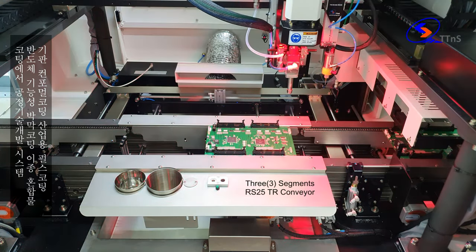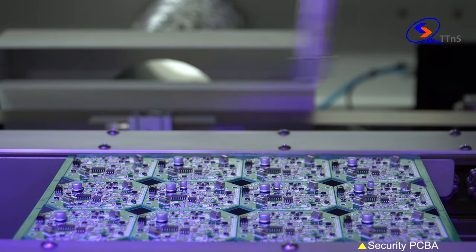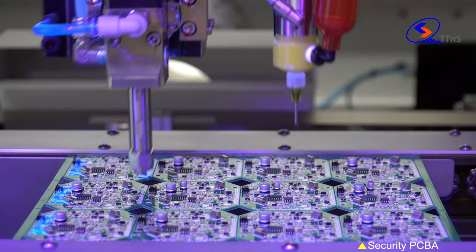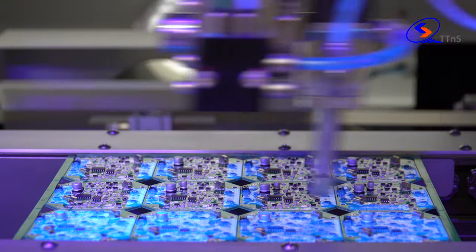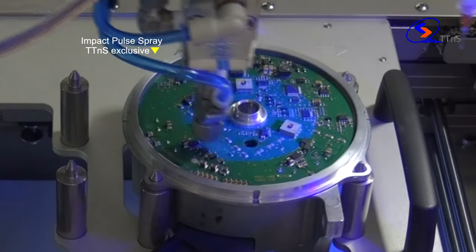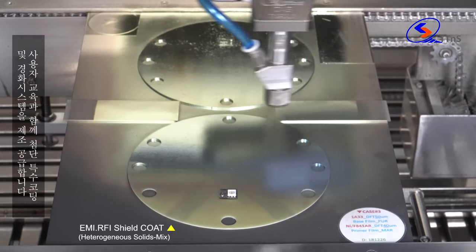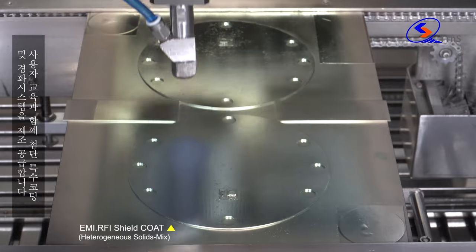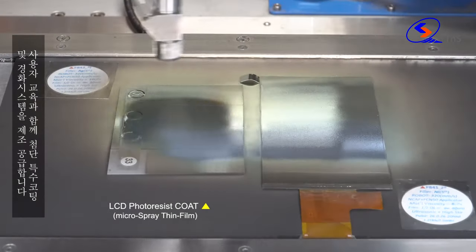in the fields of PCB conformal coating, industrial pulse coating, semiconductor functional thin film, and heterogeneous materials mixture specialty coating.